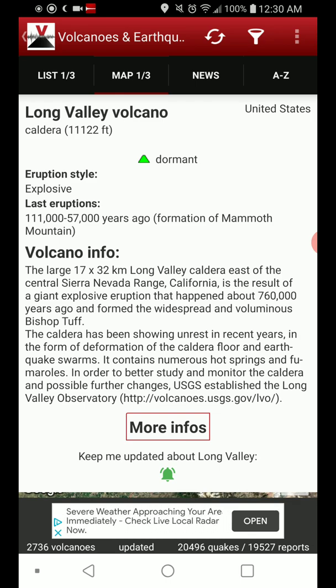It contains numerous hot springs and fumaroles. In order to better study and monitor the caldera and possible further changes, USGS established the Long Valley Observatory, which would likely be referred to as LVO.